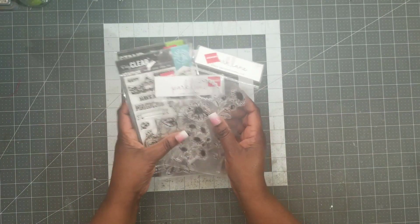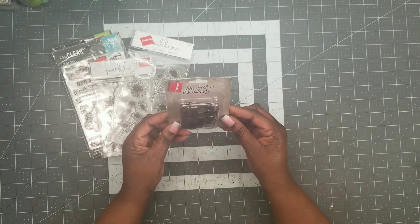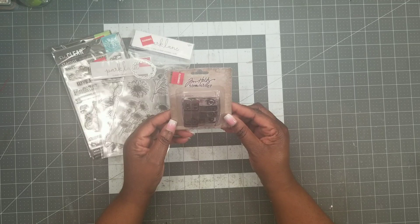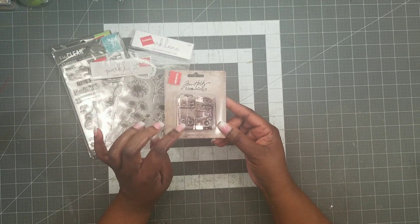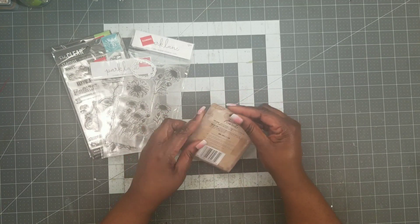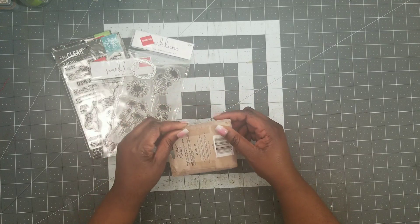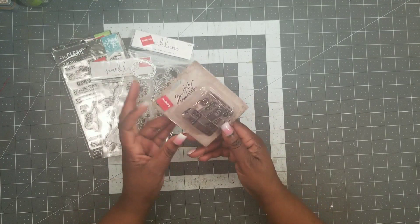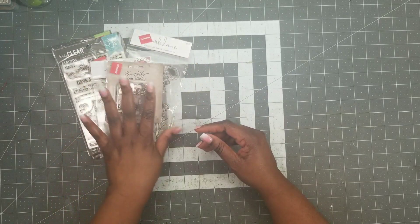I'm going to have some fun with those later on during the year. I also got these Tim Holtz metal pieces — 42 pieces, they're called type chips. They just have letters on them, A and B. You can use them in your junk journals, ephemera, and so on. That would be a nice piece.